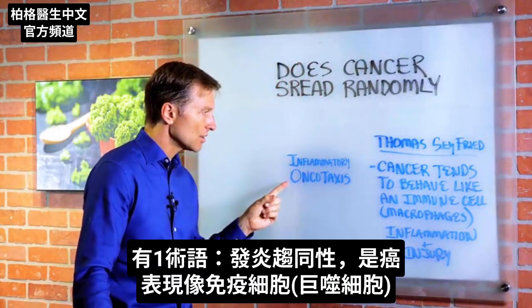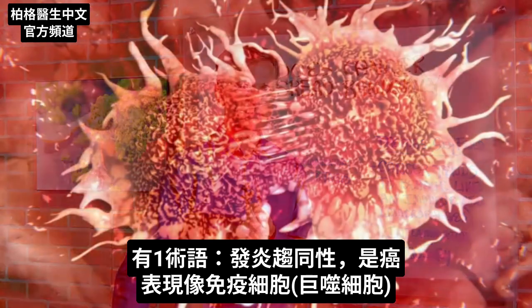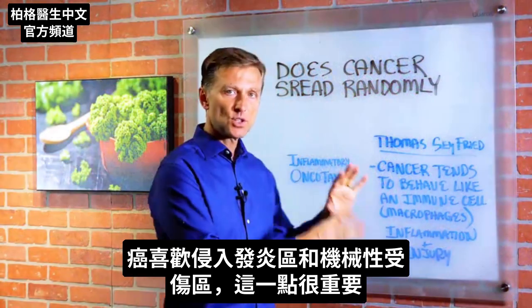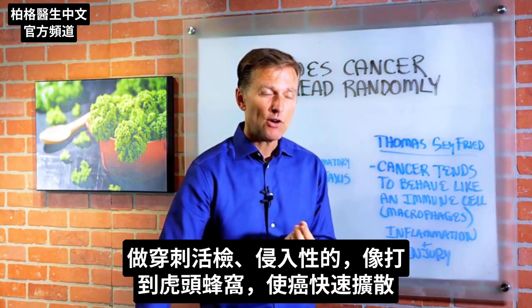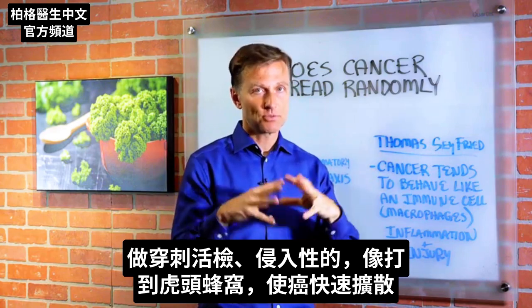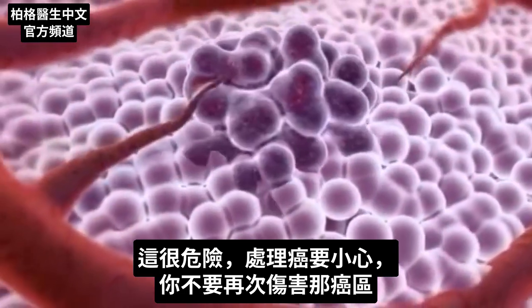There's a term for this called inflammatory oncotaxis, which basically means cancer tends to behave like an immune cell — a macrophage. It tends to invade areas of inflammation and mechanical damage. This is so important because if someone's going to do a needle biopsy on you, that would be similar to taking a hornet's nest and injecting something into it — you're going to get a lot of spreading of that cancer. It's very dangerous, and you have to be careful not to re-injure the area.